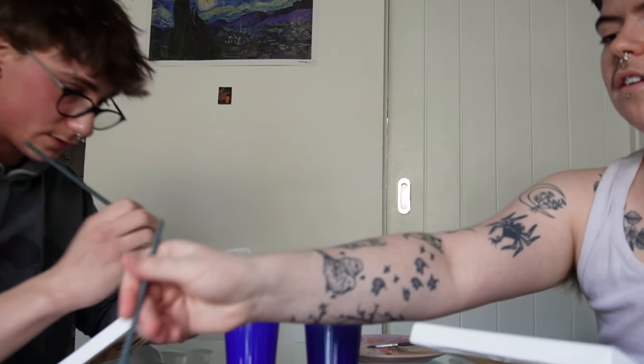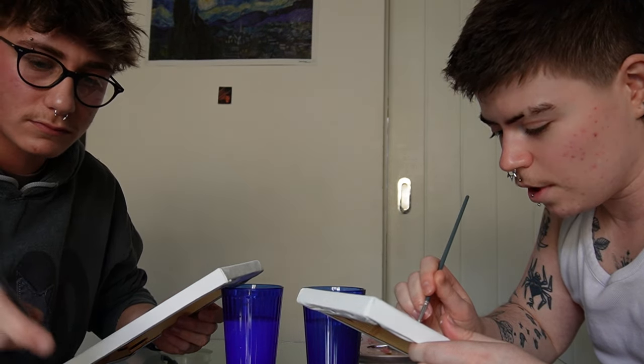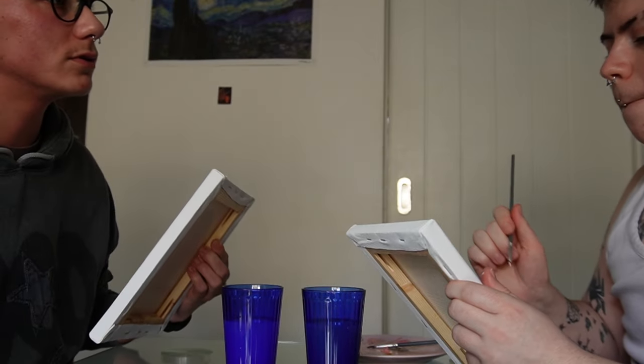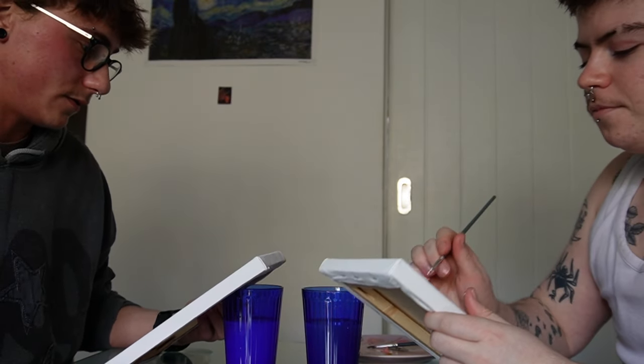Some of the people that do this trend are actually really good at art. It's impressive because I literally have no idea how to do this. They do that kind of art where you'd want to put it up on the wall. Unfortunately, I don't think this is wall-worthy.